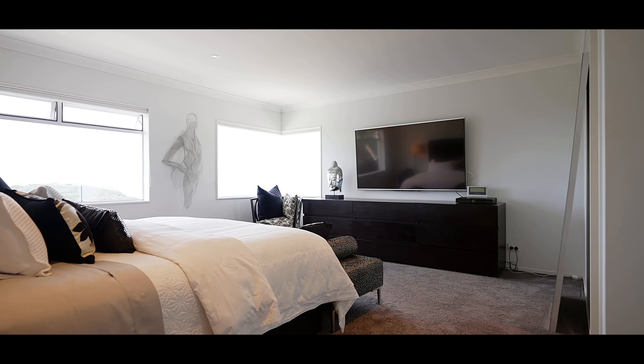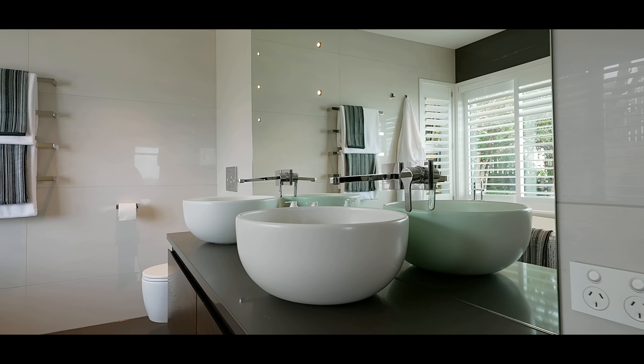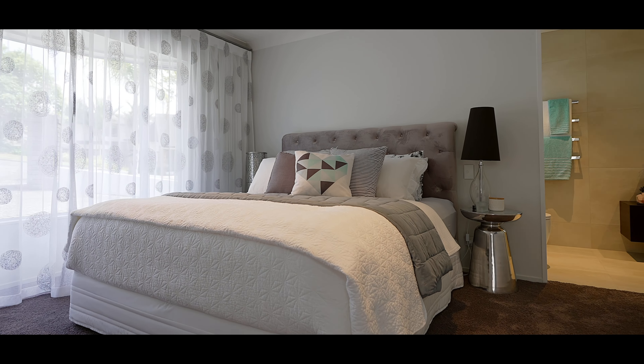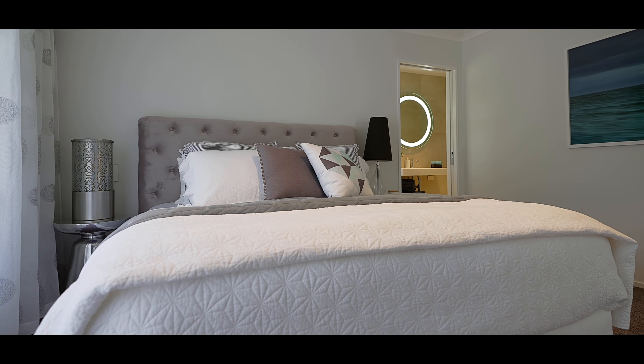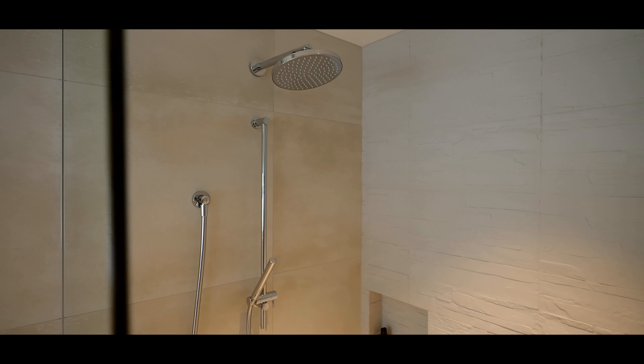An elegant master suite rightfully boasts impressive water views and spectacular sunrises, complete with a beautiful en suite to soak in the aspect. Three additional bedrooms, all with their own Italian tiled en suites, offer a sense of luxury for family and guests to appreciate.